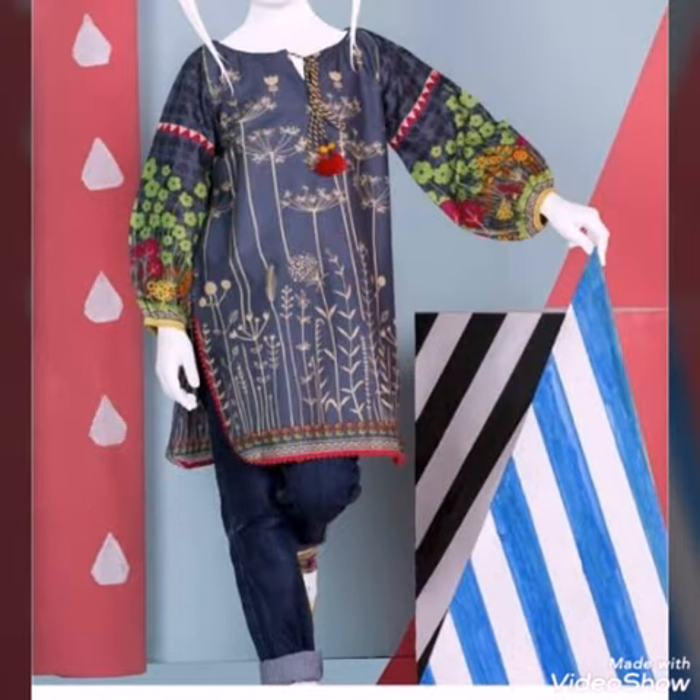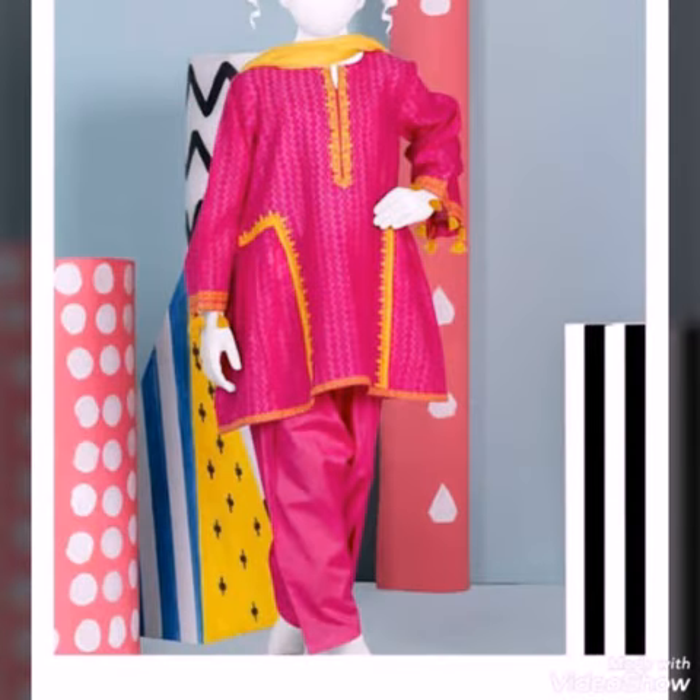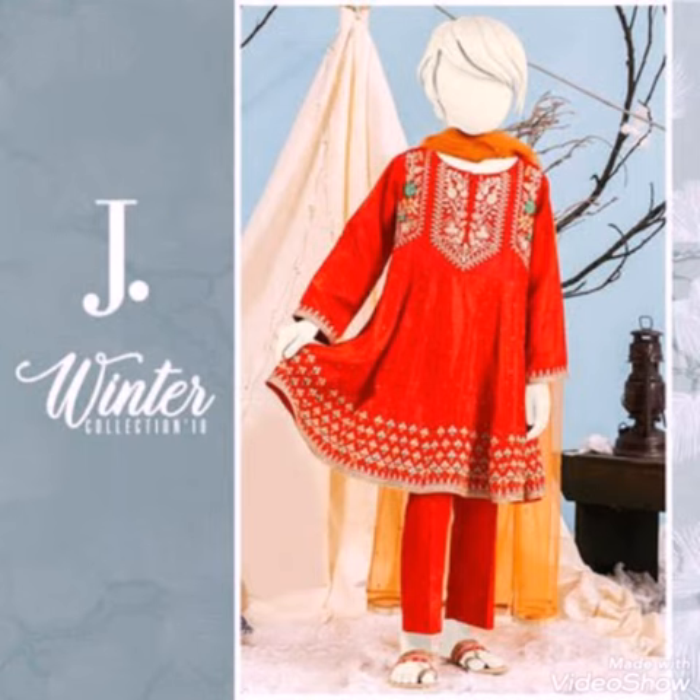I hope you and your family are happy and well. In today's video, I am sharing the J. Kids Collection, which is the summer/spring collection.